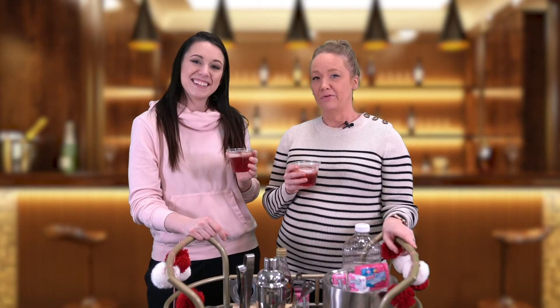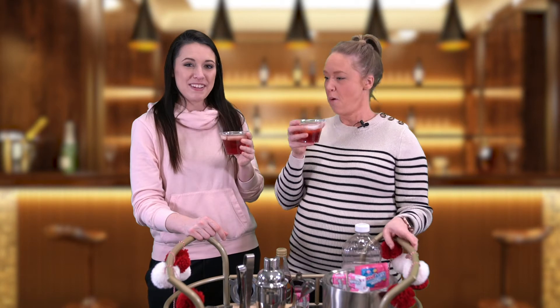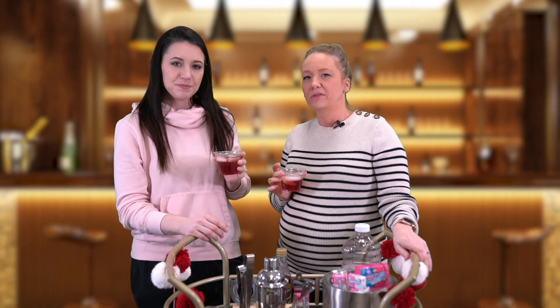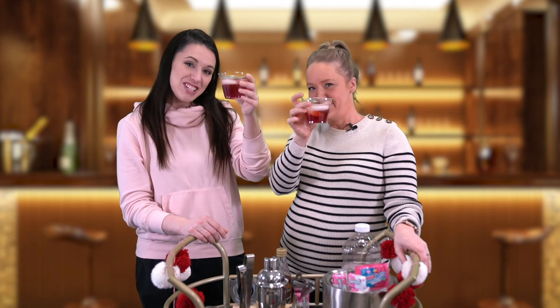You guys have a happy Valentine's Day and thanks for joining us! Cheers! It's really good with the grenadine — that's crazy, it's good. You can't even taste the vodka! Well, good job Lexi. Thanks again guys for joining us, happy Valentine's Day — cheers!